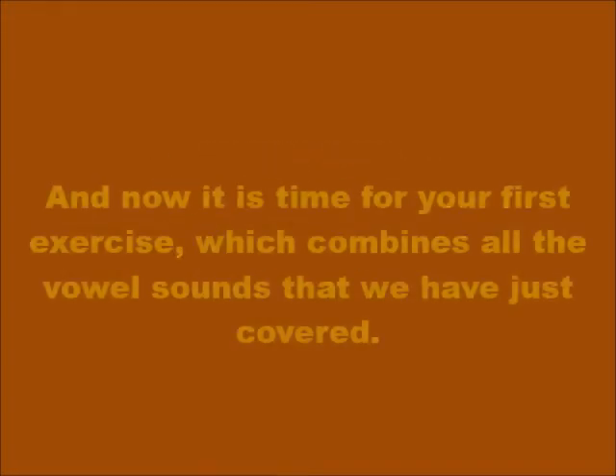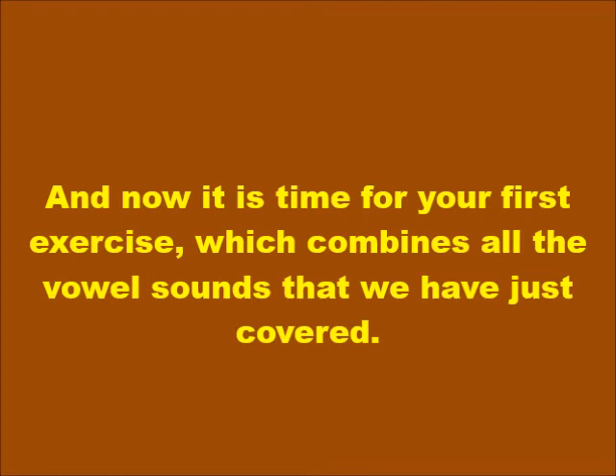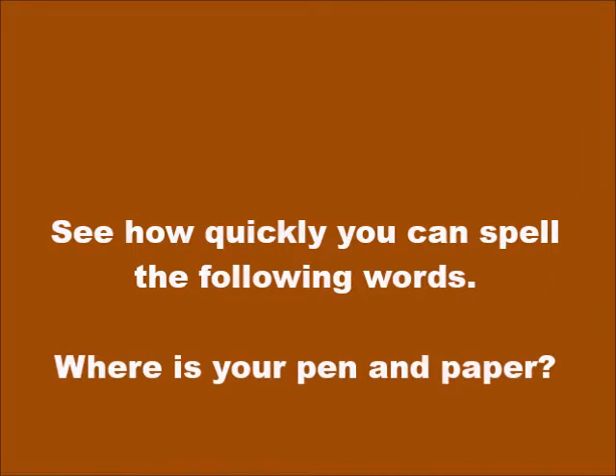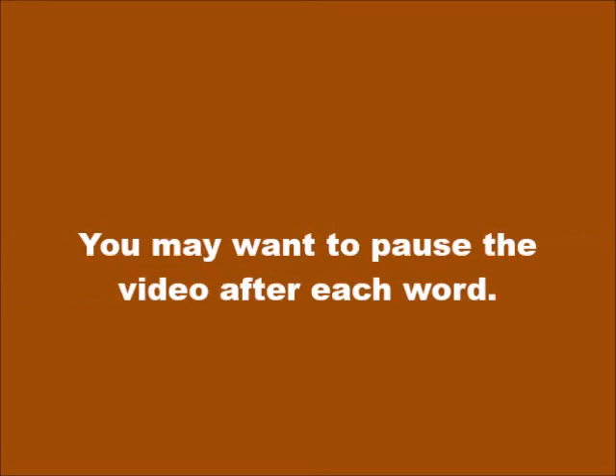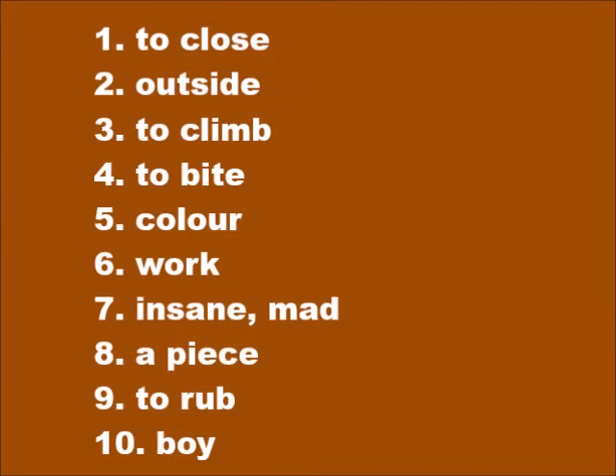And now it is time for your first exercise, which combines all the vowel sounds that we have just covered. See how quickly you can spell the following words. You would make fewer mistakes if you make it a habit to break each word down into syllables before attempting to spell it. You may want to pause the video after each word. Number one: to close — fèmé.